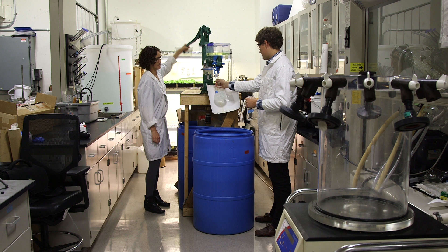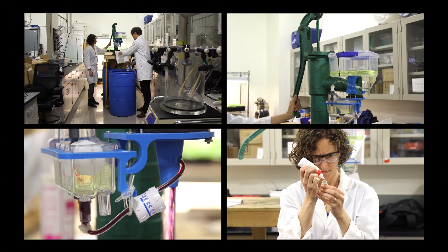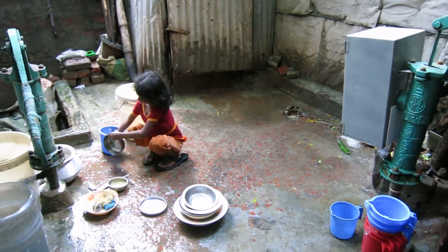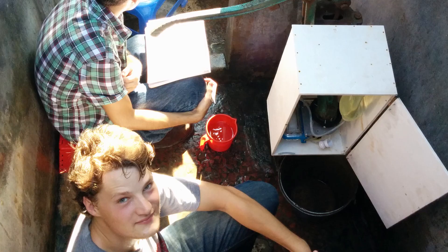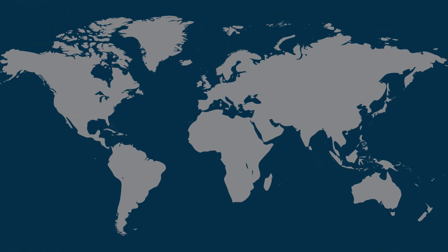Okay, let's recap: simple device, attaches to hand pump, sucks in chlorine, kills germs. They have proof of concept that it works well in the field in Dhaka. They've nailed the science — now it's just a matter of scaling the business. What they want to see is this technology distributed throughout the world — that means clean water for millions.